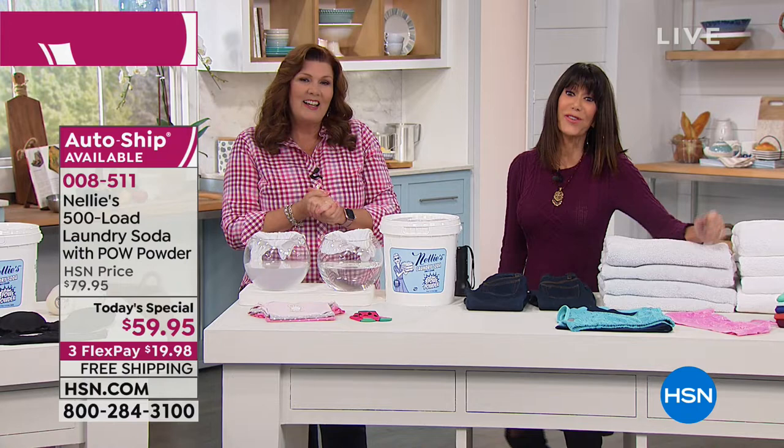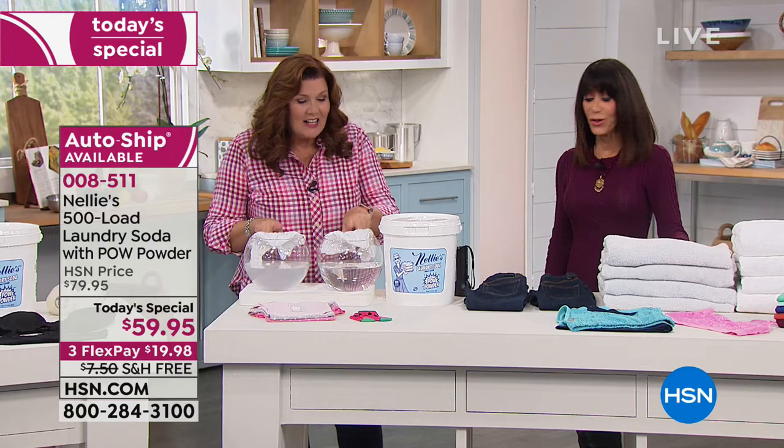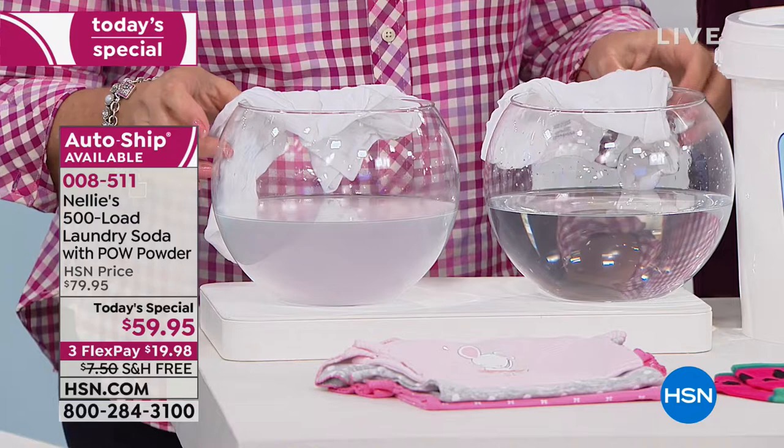Thank you so much, Chris. You're looking at this demonstration so you can see how it rinses clean. Think about this — where do you think all that film is going? It's going on your clothes, and from your clothes it goes here, to the largest organ of your body.